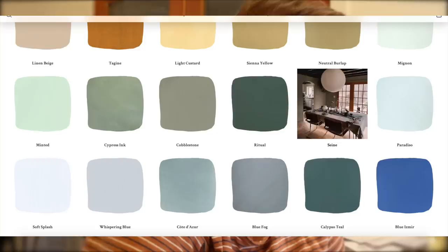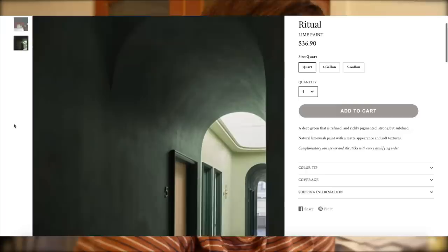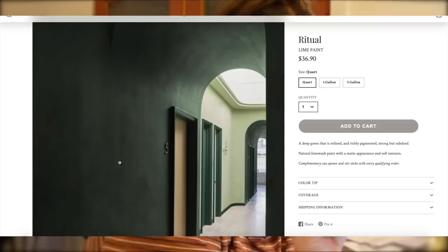I think I'm liking Color Atelier's paint a little bit better. This one is more of a cool, deep green — refined, richly pigmented, strong but subdued. Let's see this in a room. I like it. Though you know, the green we have going on downstairs — having an olive might not be quite right because our curtains in the living room are honestly exactly this shade.